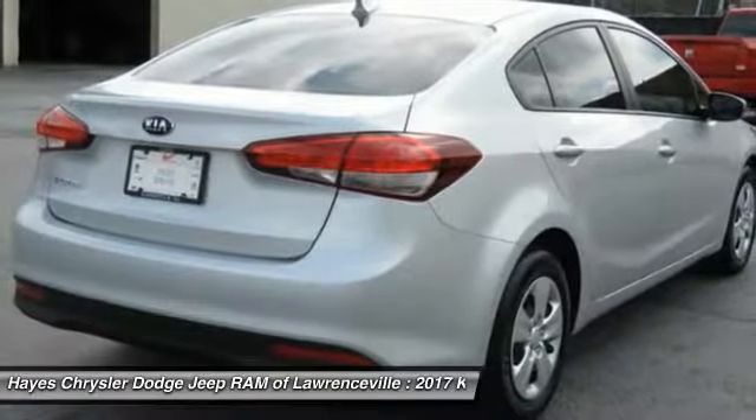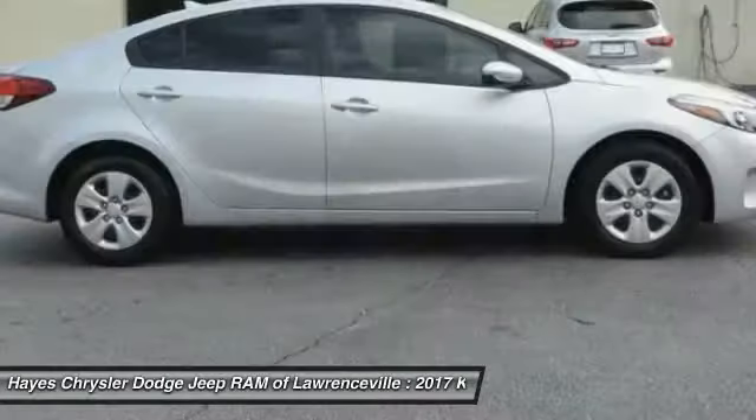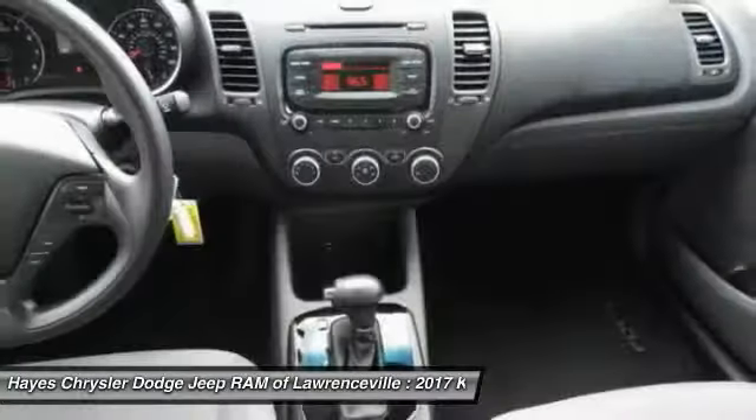Additional features include rear defrost, FWD, AM FM stereo radio, and a security system. This vehicle offers reliability and good looks at a great price. Come in and take a test drive today.